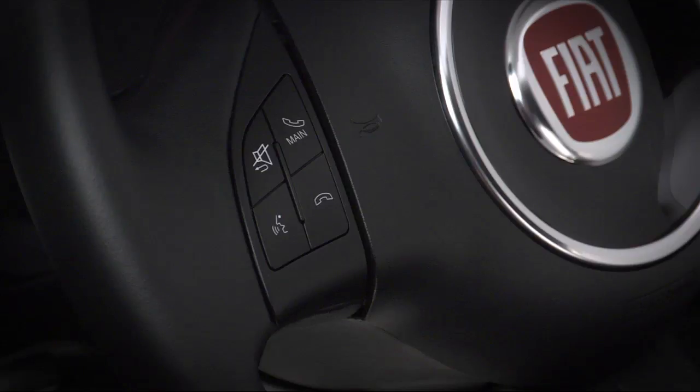To answer incoming calls, simply press the main button on the steering wheel. To end a call, press the phone hang-up button for at least one second. To reject the phone call, press the phone hang-up button on the steering wheel. To ignore the phone call and mute the ringtone, press the escape button. Press escape again to hear the call or ringtone again.